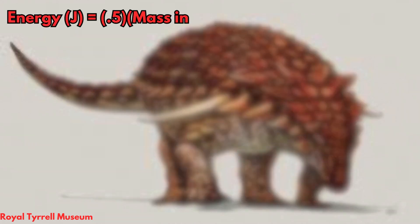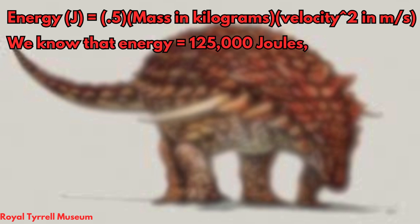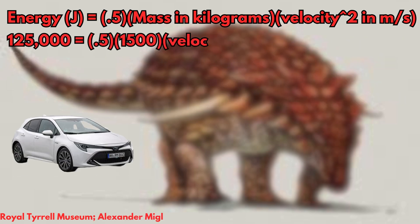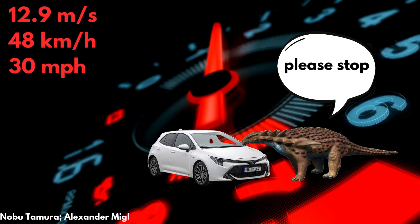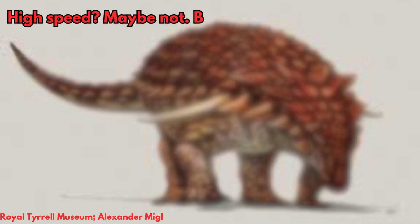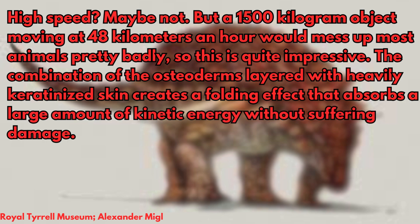Energy generated by a moving object in joules is equal to one-half times mass in kilograms times velocity squared in meters per second. We know that the upper limit of Borealapelta's armor is 125,000 joules, so how fast would a car need to go and how heavy would it need to be to damage our happy Canadian nodosaur friend? A 2020 Toyota Corolla weighs about 1,500 kilograms. It would need to be moving at 30 miles or 48 kilometers per hour to generate enough force to overload Borealapelta's energy-absorbing armor, although since it would likely have an impact area larger than one square meter, it might need to go faster to do damage. I don't think you could really call 48 kilometers per hour a high-speed automobile collision, but it's certainly far more impact than you could reasonably expect most animals to survive, much less tank without injury.